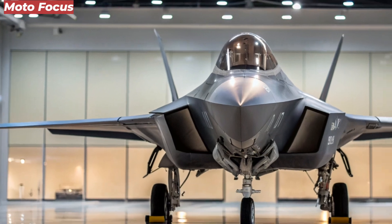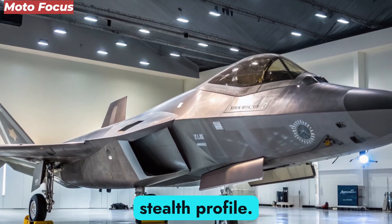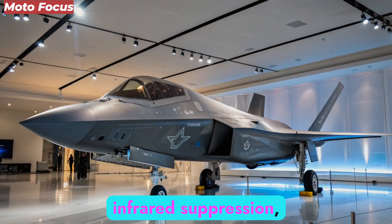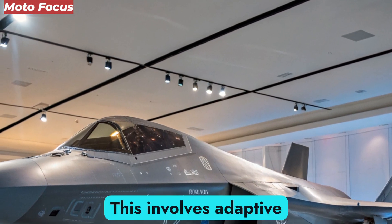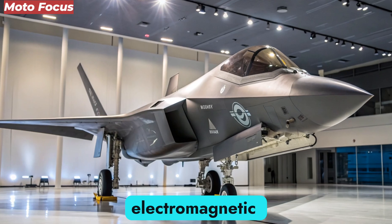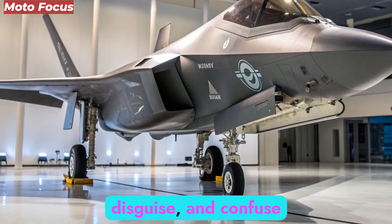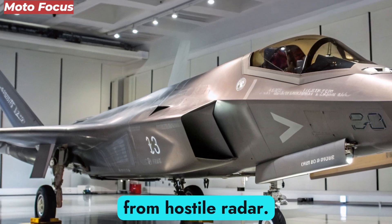One of the most striking attributes of the F-47 NGAD is its stealth profile. Traditional stealth relied on radar-absorbing coatings, angled surfaces, and infrared suppression, but the F-47 goes further by embracing active stealth. This involves adaptive skin panels embedded with sensors and emitters that can alter their electromagnetic signature in real time — projecting false images or disappearing entirely from hostile radar.